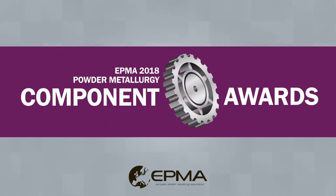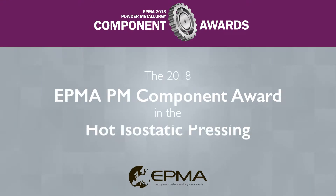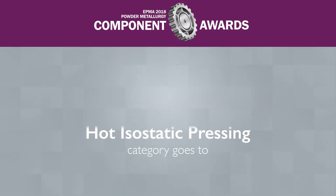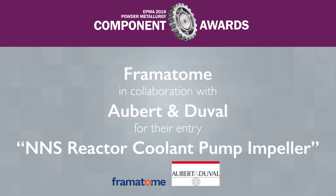The EPMA 2018 Powder Metallurgy Component Award in the Hot Isostatic Pressing category goes to Framatome and Obert et Duval for their entry NNS Reactor Coolant Pump Impeller.